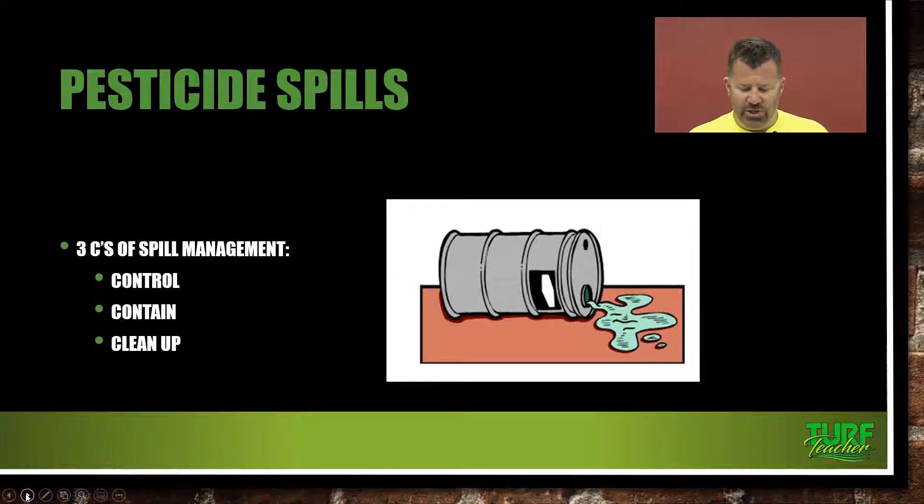Pay close attention to that in your textbook. All of that starts on pages 144 and 145, and then on into page 146 where it talks about cleaning up the spill. Remember the three C's: control, contain, and clean up.